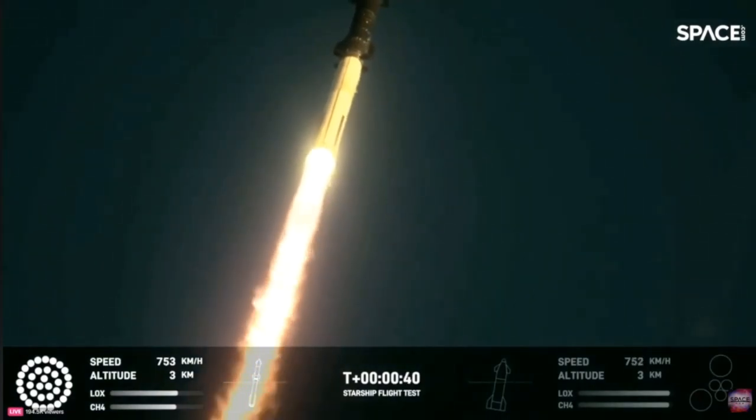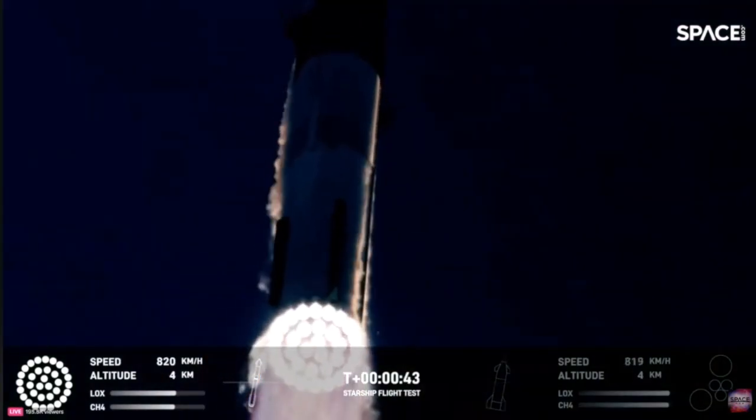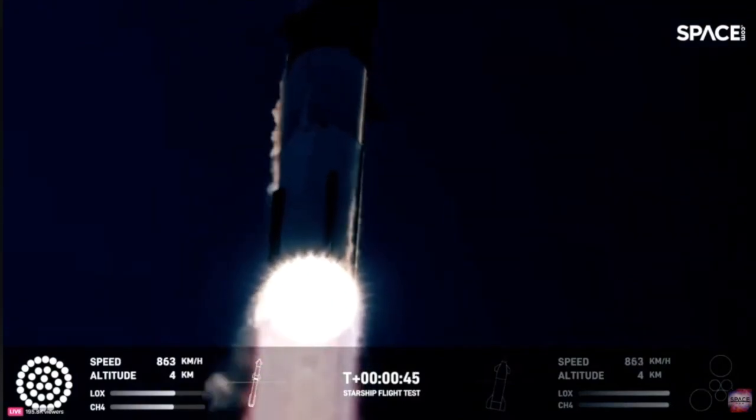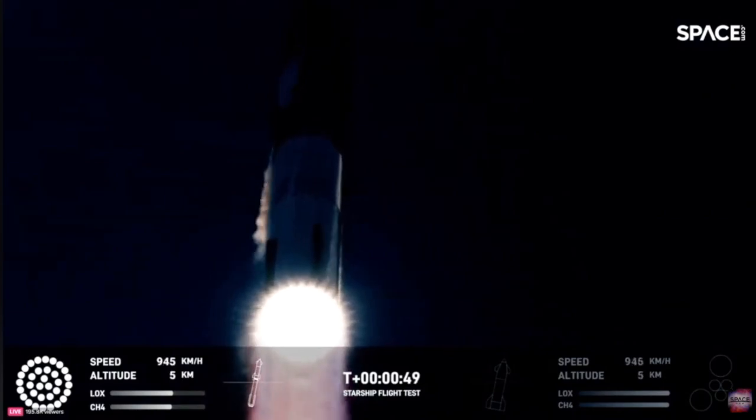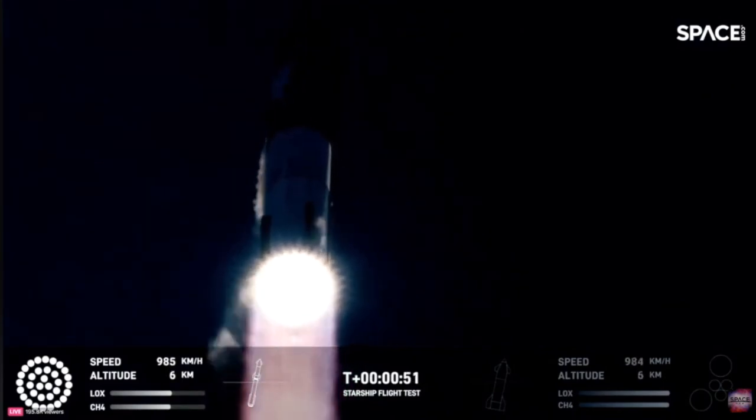We have two minutes 40 seconds into the flight of Starship, 33 Raptor engines. We've heard power and telemetry nominal call-up.